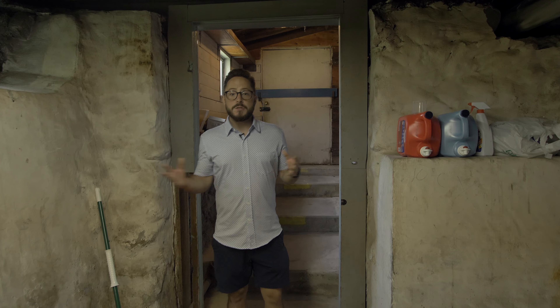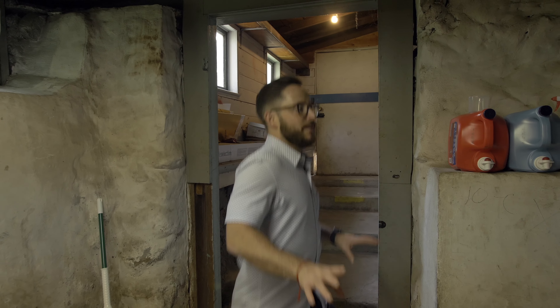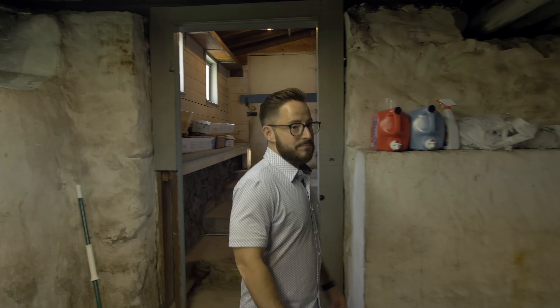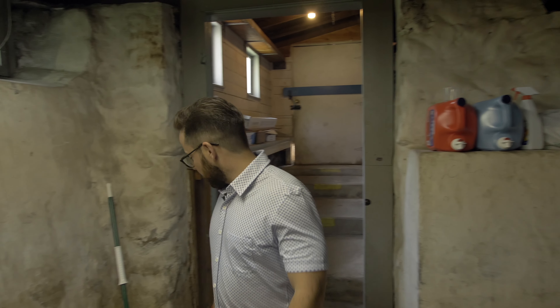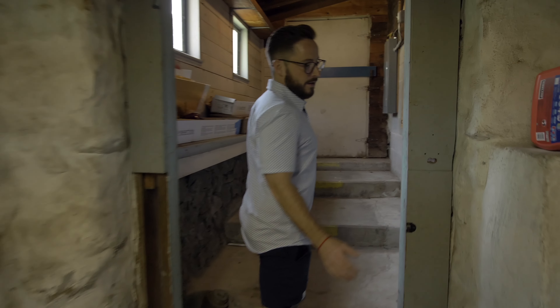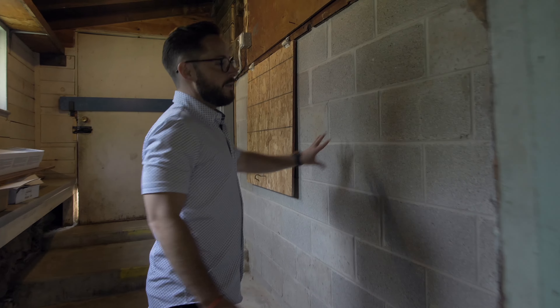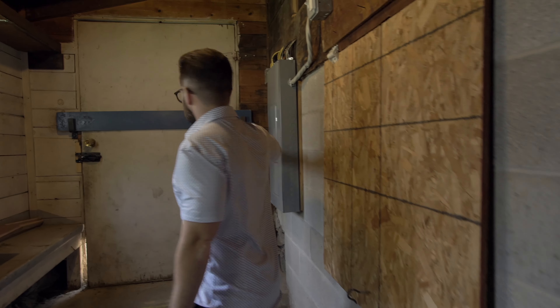Quick pit stop — we want to come into the basement to show you what an old Michigan basement looks like. You have old cobblestone throughout, and the main living space area has been filled in and cemented over through the years for structural reasons. It's always good to do a formal inspection on a house like this, making sure you understand the structural integrity of a very old house.